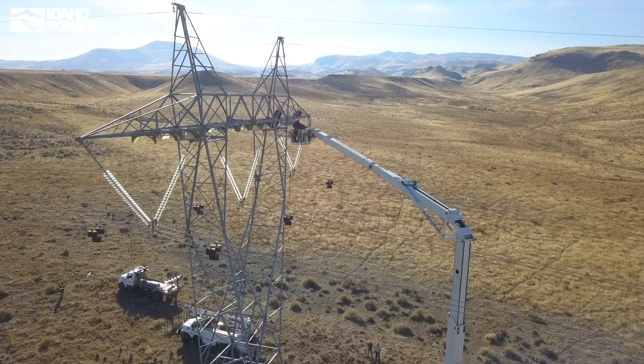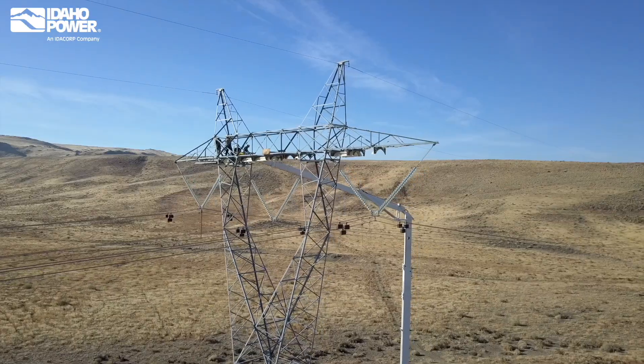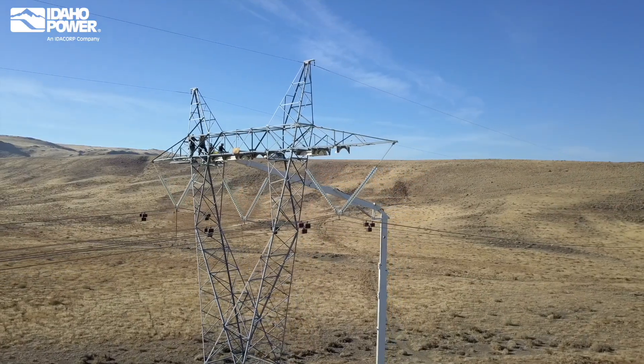Crews have been hard at work replacing dung diverters on the 500 kilovolt line that connects the Hemingway and Summerlake substations in rural southern Idaho.